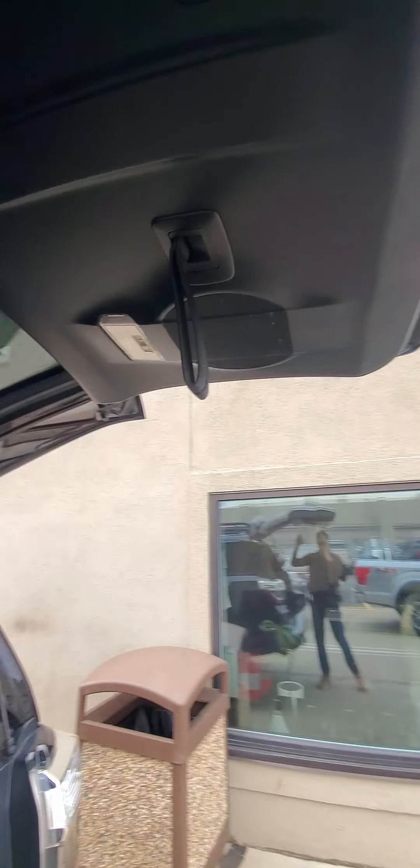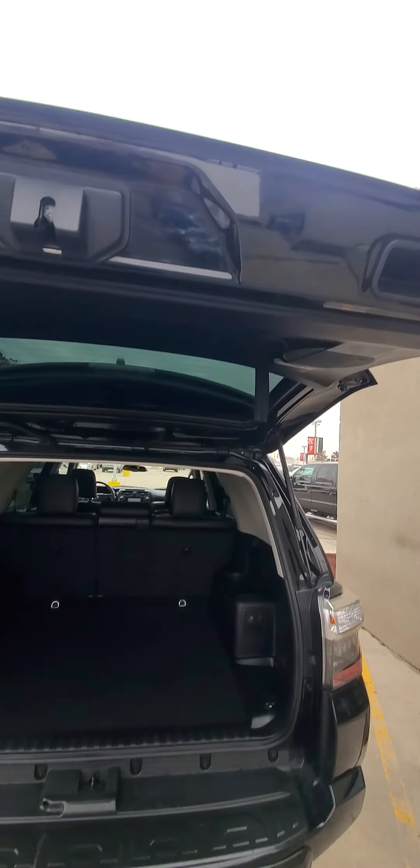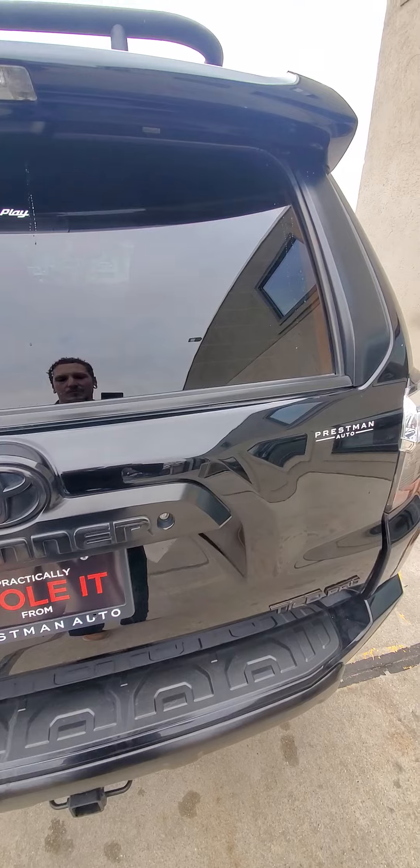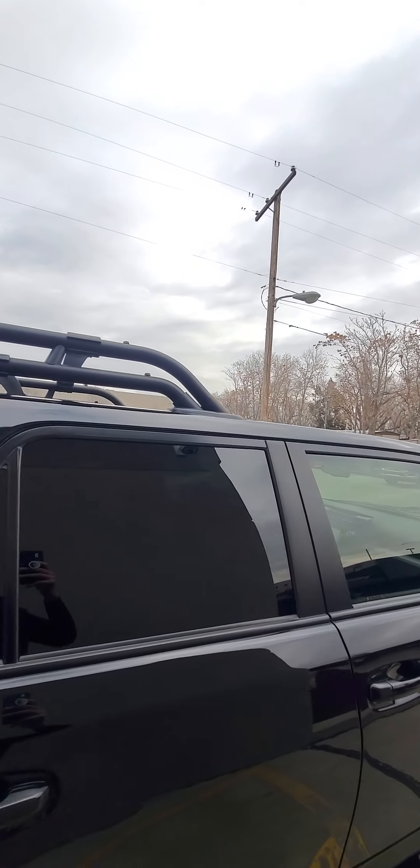Interior back here is super clean. With it being the TRD Pro, it also has the JBL subwoofer back here. You have speakers built into the back door. You can pop this, and if you're at a party or something, you can just blast music out your back — it's really cool. It does have a backup camera.